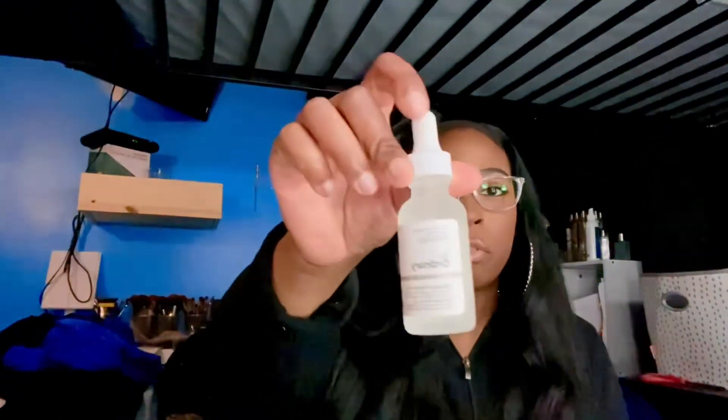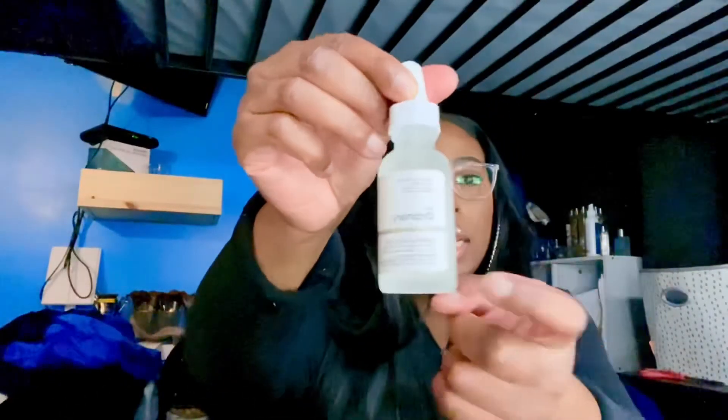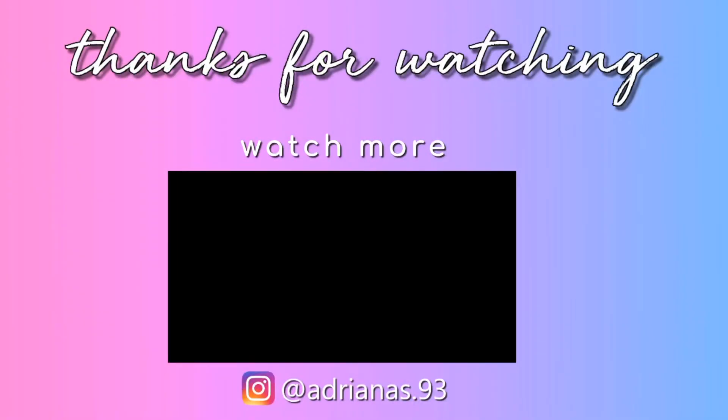I forgot to mention that the Ordinary Hyaluronic Acid comes in a glass bottle, so just keep that in mind so you don't drop it. And yeah, that's all the things I got for this little skincare haul. I hope you guys enjoyed this video — don't forget to comment, like, share, and subscribe. Until next time, bye!